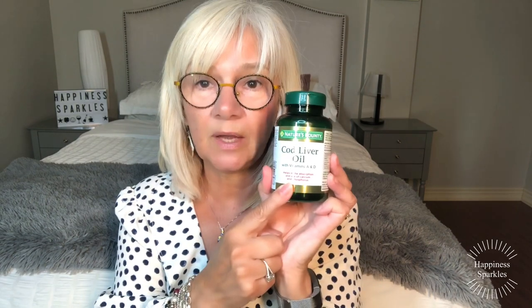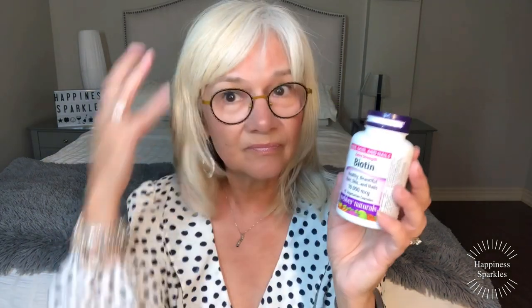I also take cod liver oil one a day — that is also Nature's Bounty. Biotin for my hair and nails — this works. It's Weber Naturals Hair, Skin and Nails Extra Strength Biotin. I use one of those a day and have been for years.